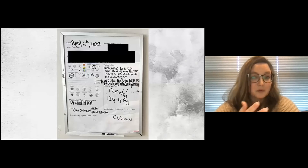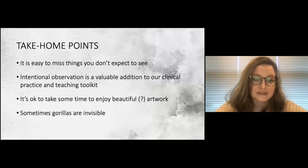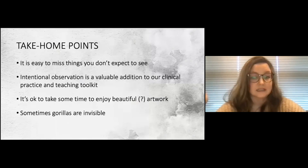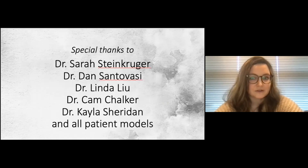Hillary, perfect segue into my take-home points: I really hope you enjoyed this. It's easy to miss things you don't expect to see, and the more you look the more you will see. We underestimate how much we observe and synthesize as part of our daily patient interactions and clinical decision-making. Hopefully this talk demonstrated that it's a really valuable addition to clinical practice. As seniors, maybe we can intentionally name it and teach it to our interns and med students. It's okay to disrupt everyday learning for things that enrich ourselves — and sometimes gorillas are invisible.